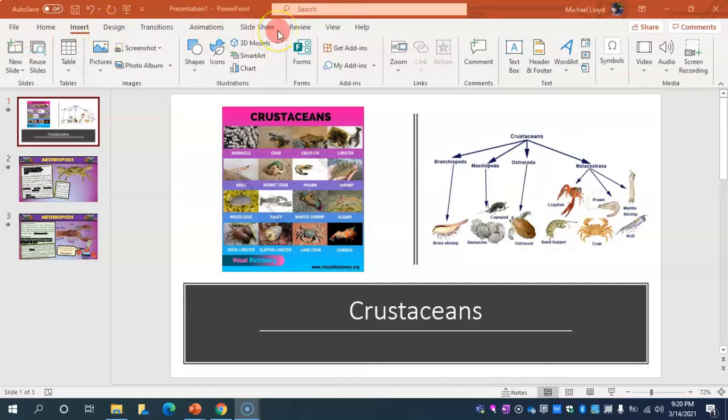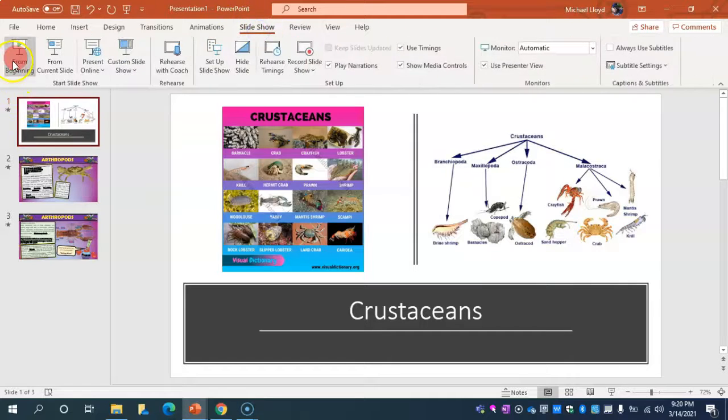Okay everybody, today we're going to start off by talking about one of the four groups of arthropods that we'll be learning about, which is the crustaceans. So let me get going here from the beginning.